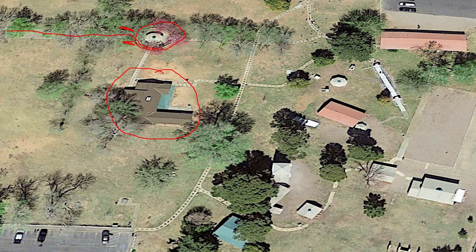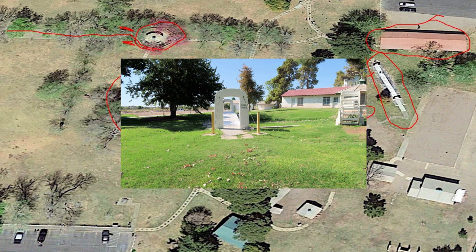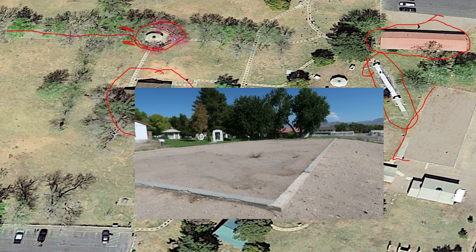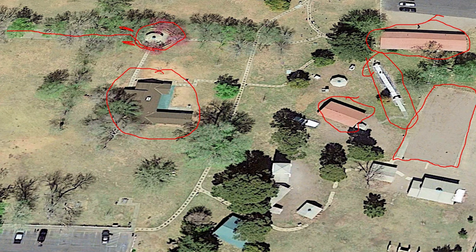When guests came to the ranch they stayed at the main guest house, which contained four guest units. They could also stay at the duplex. This is the historic bridge which went across a small stream and fish pond to get to the swimming pool area. This is a 100-foot by 50-foot pool that was spring fed.